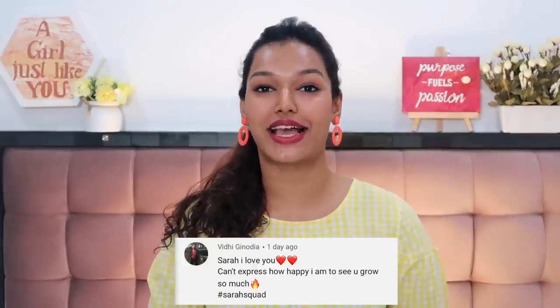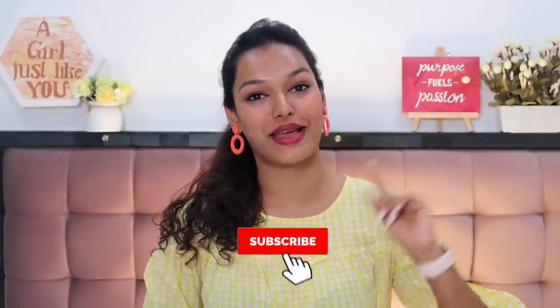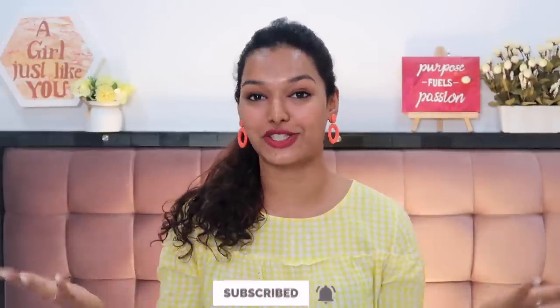So those are all five steps! I'll leave links to the product recommendations in the description box. Let me know in the comments if you found this video helpful and which topics you'd like me to cover next — I've done hyperpigmentation tips and chemical exfoliation videos before. If you liked today's video, give it a big thumbs up. The Sara Squad shout-out goes to Vidhi Ginodia. To be featured, subscribe, click the bell icon, and comment hashtag SaraSquad. I'll see you guys soon — bye, take care, love you!